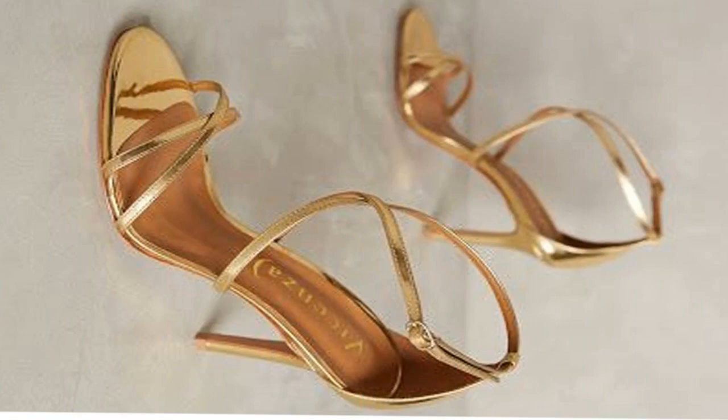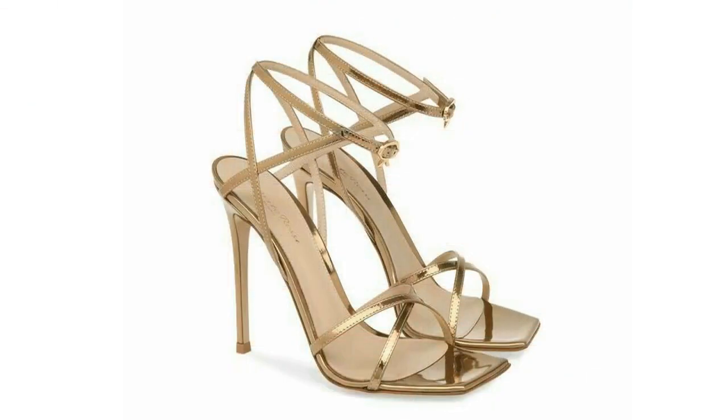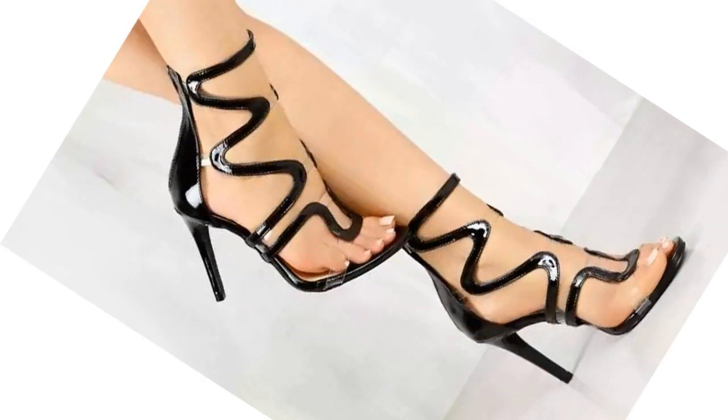Not only do stiletto high heels match with most summer dresses, but they are also perfect for summer outings. Stiletto high heels also represent a woman's enduring power and give a glamorous look, which is conventionally seen as for men only.